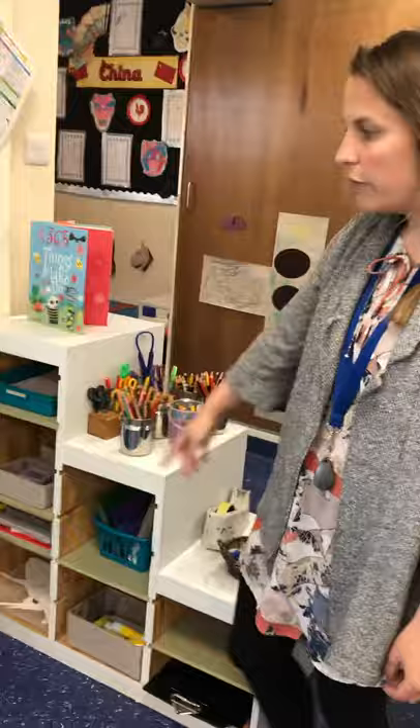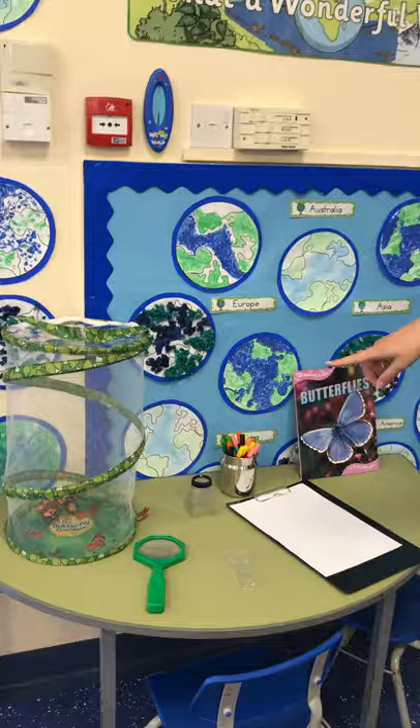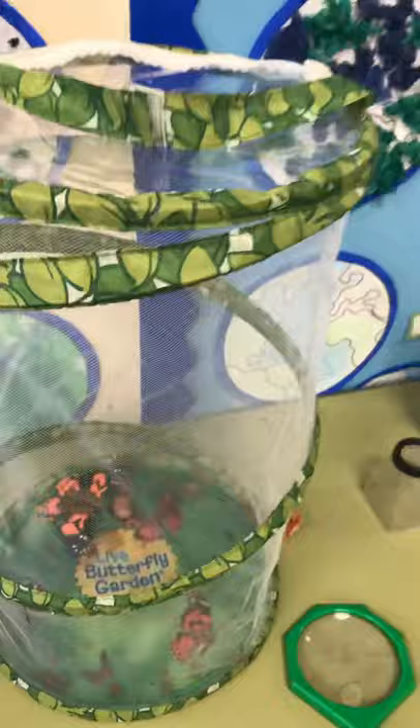And we've got here our creative area resources so you can come and choose anything you like from this area. And we've got our investigation area as well. So at the moment we've got a plastic butterfly and caterpillar in there, but we've had real caterpillars in our classroom before.